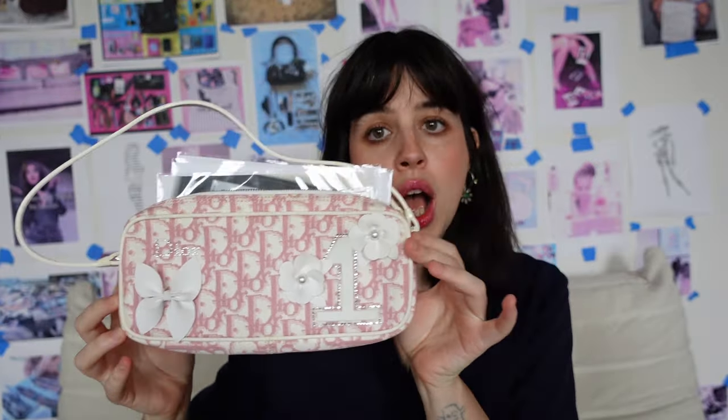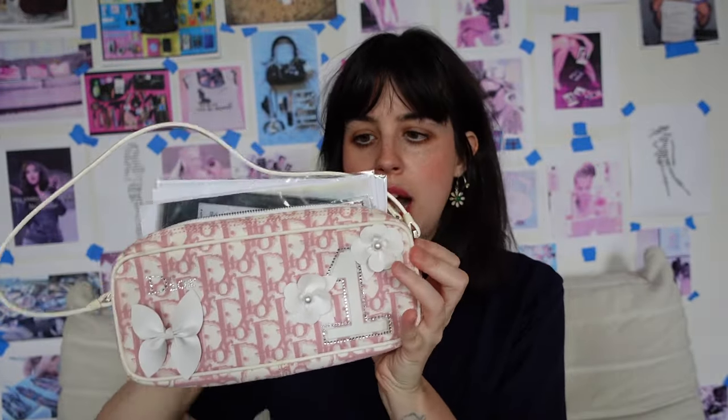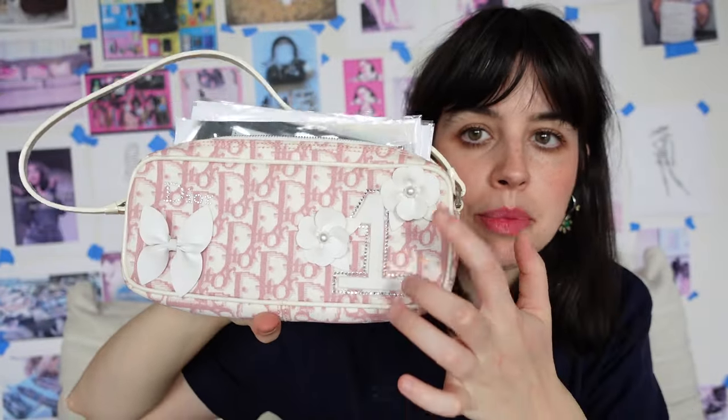So I thought I would film an updated what's in my bag video. We kind of have a lot to get into. I know this is a small purse. This is a Dior monogram bag in this pink color. There's like some appliques. It's a pretty small purse but it packs a lot inside of it. So let's just go ahead and get into it.